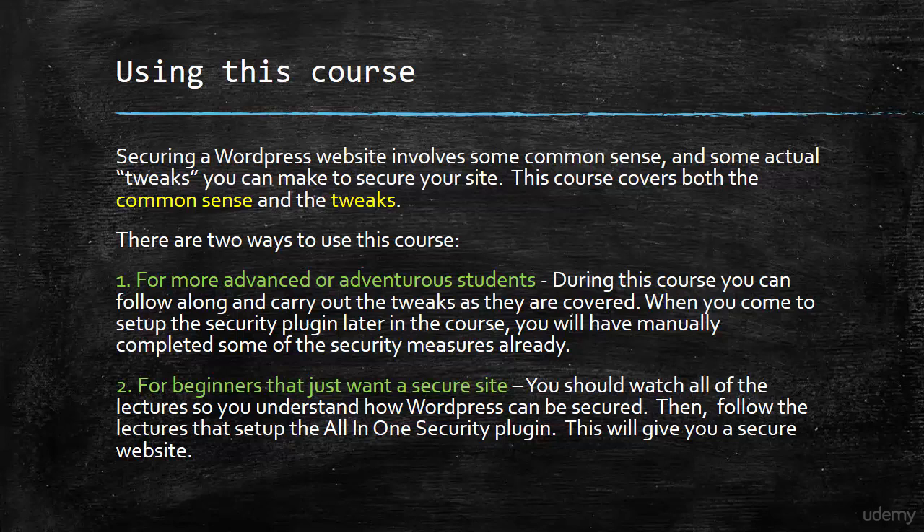So that's the introduction out of the way. Let's have a look and see whether WordPress really is insecure in the next lecture.